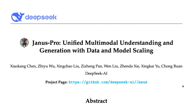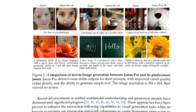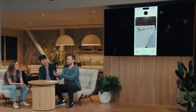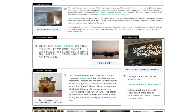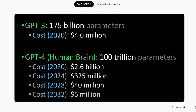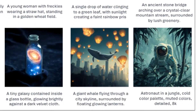So what is Janus Pro 7B? It's not just another AI model — it's a vision-based AI capable of both interpreting and generating images, placing it in direct competition with OpenAI's DALL-E 3 and Google's Gemini. What makes it truly disruptive is its size-to-performance ratio. Unlike massive models like GPT-4o, which require enormous computing resources, Janus Pro 7B operates with just 7 billion parameters — a fraction of GPT-4o's size — yet consistently outperforms larger models in image generation and visual reasoning benchmarks.